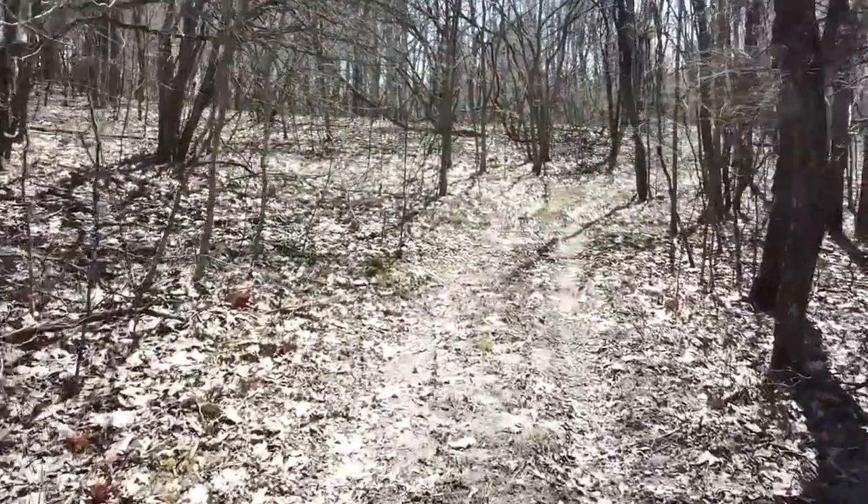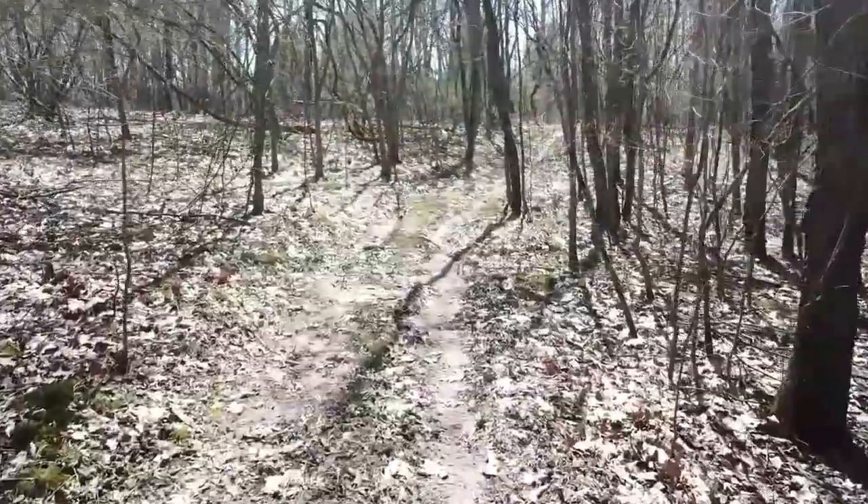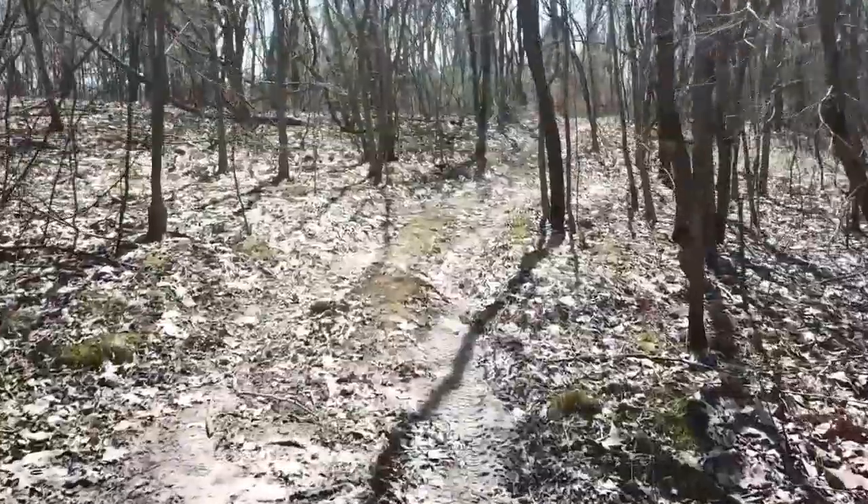This is the trail that leads to the cabin. It's just wide enough to drive an ATV to and from the cabin, and this is how all raw materials were brought in and out from the building site.